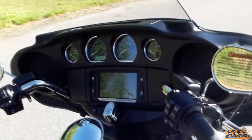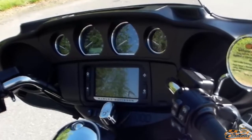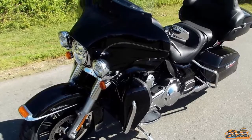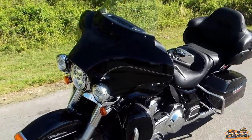Whatever you want, just say the word. Whether it is directions, a phone call, or your favorite song to blast through the 25 watts per channel new Boom Audio. The classic bat wing fairing has a pressure equalizing vent that moves air around the rider.